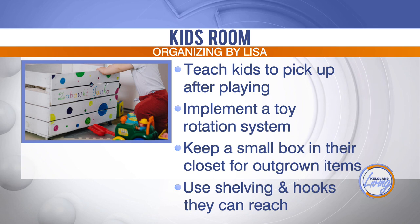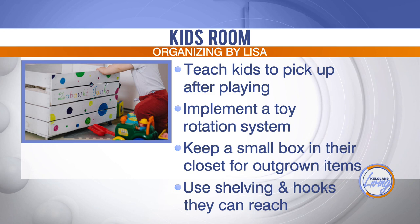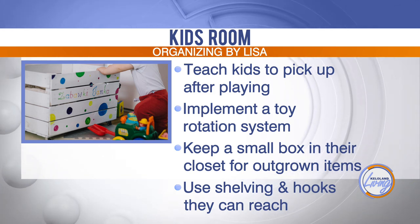When I was growing up, if my sister and I were playing a game of Candyland, my mom was adamant that that game get put away before we got out the game of Connect Four or whatever it was. So pick up as they go.